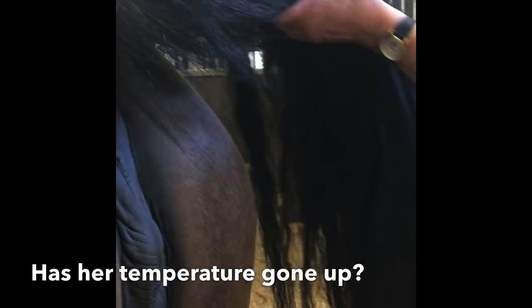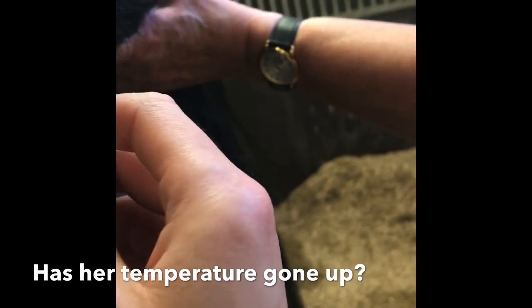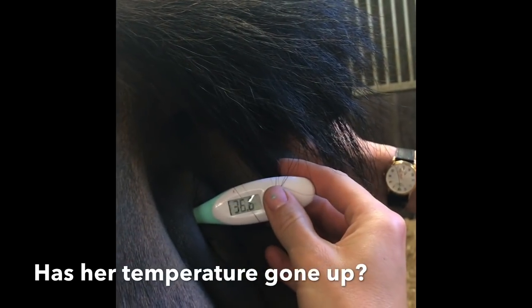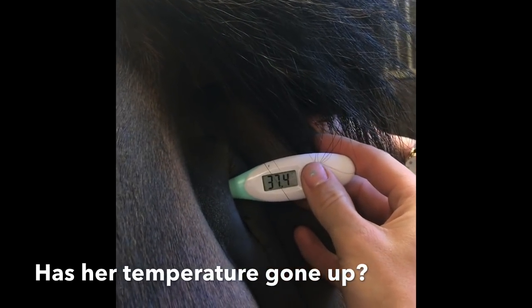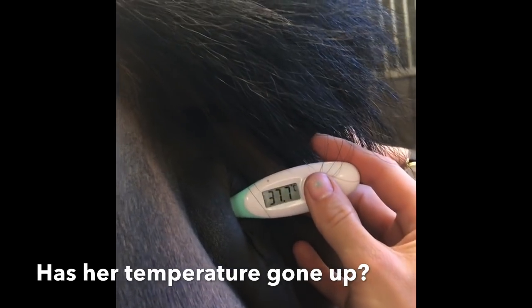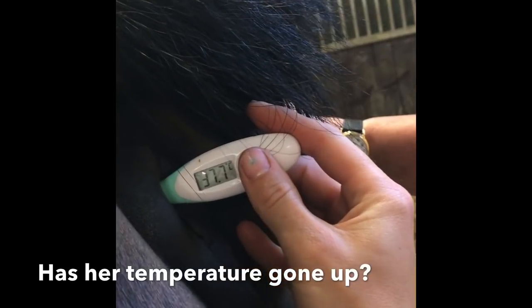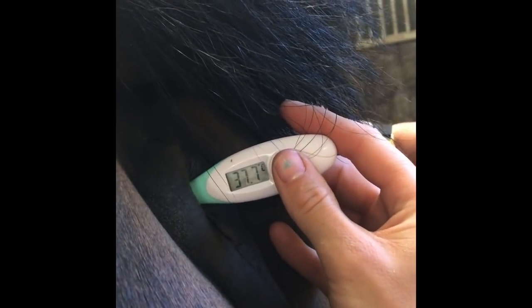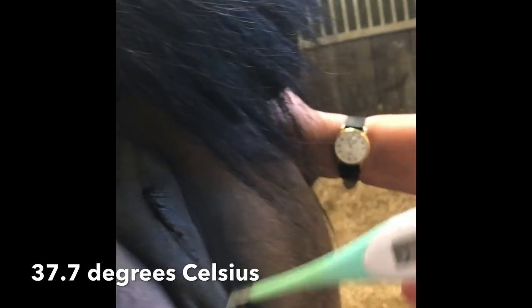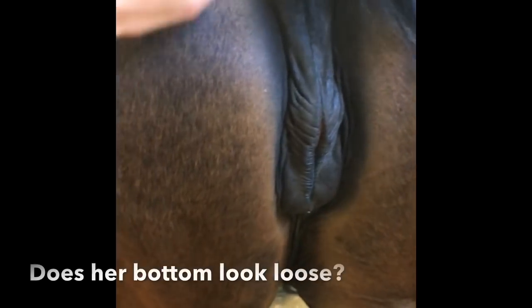We turn the thermometer on and pop it in their bottom, which Rosie doesn't mind at all. We wait — 37, 37.4, 37.6. Her normal temperature is 37.6. We finished on 37.7 this time, but a few minutes ago it went to 37.8. It is a very warm day.